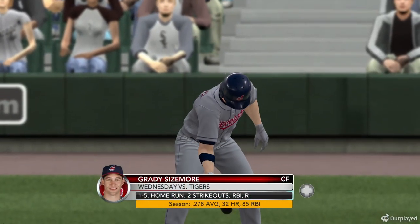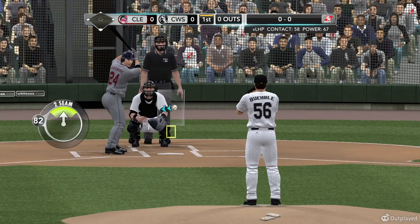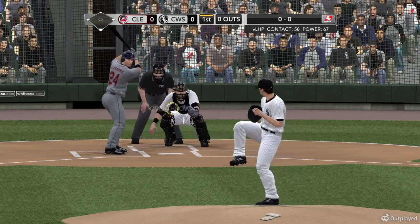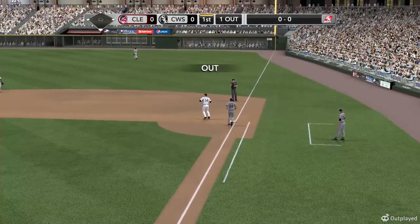Brady Sizemore is the game's first batter, and we're ready to get things started. Number 24, Brady Sizemore. He makes contact — line drive over to Konerko. One away now.